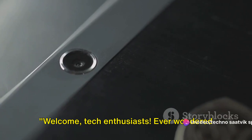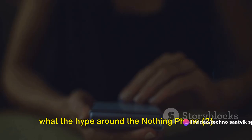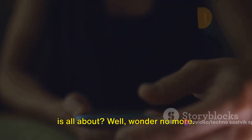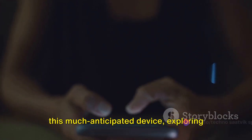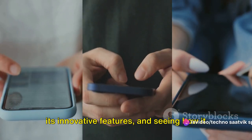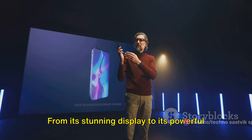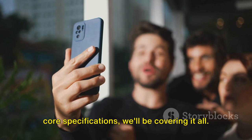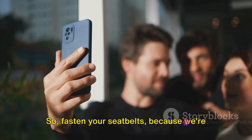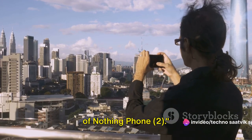Welcome, tech enthusiasts. Ever wondered what the hype around the Nothing Phone 2 is all about? Today, we're peeling back the layers on this much-anticipated device, exploring its innovative features and seeing how it stacks up against the competition. From its stunning display to its powerful core specifications, we'll be covering it all. So fasten your seatbelts, because we're about to dive into the fascinating world of the Nothing Phone 2.